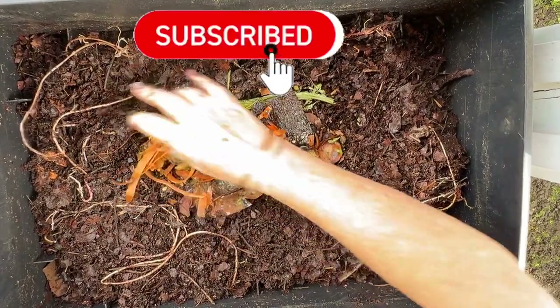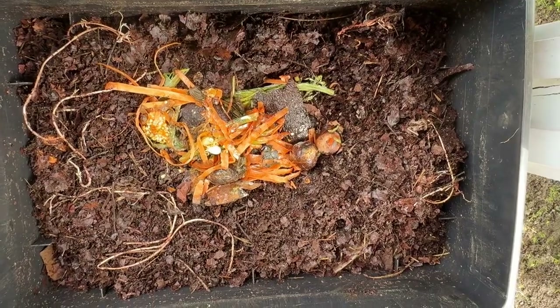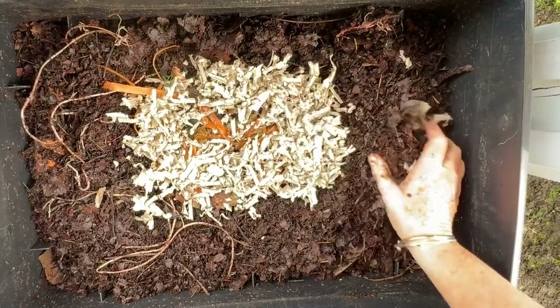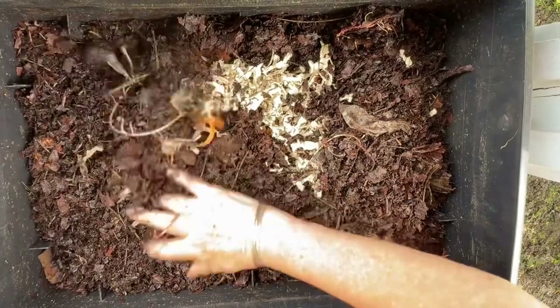As worm farmers, we take these red wiggler worms out of a wild condition and put them in container systems. So we actually can control the depth of the system, which is interesting to look at in the research to ask: what do the worms actually prefer?